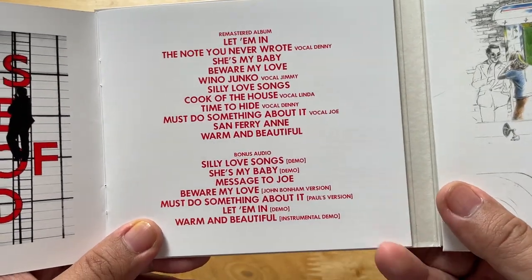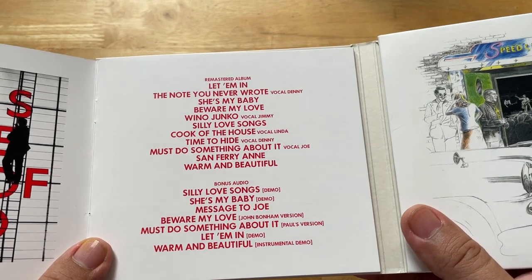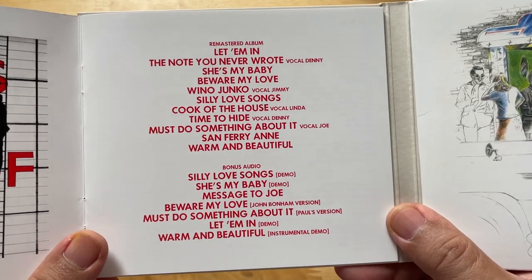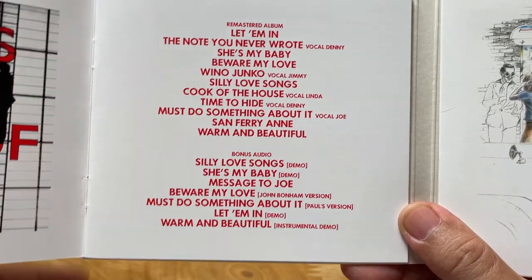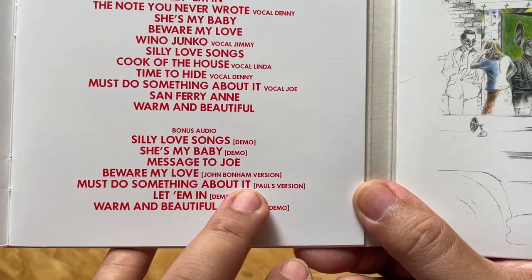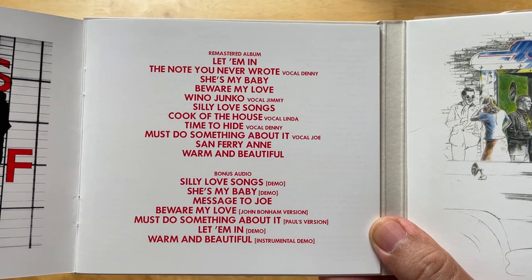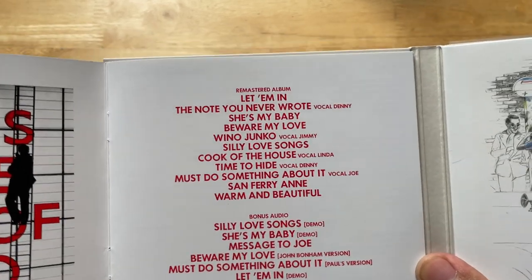One of my favorite things about the bonus disc is that John Bonham plays on 'Beware My Love.' This is obviously a live demo because you can hear Paul dictating which parts of the intro are the chorus and the repeat intro. And wow — you can tell it's John Bonham within the first few bars. Also from the bonus disc, 'Must Do Something About It' was sung by Joe English. The story goes — and don't quote me — that Paul heard Joe English singing the song, thought it sounded better than his own version, and so they made it the de facto album version.